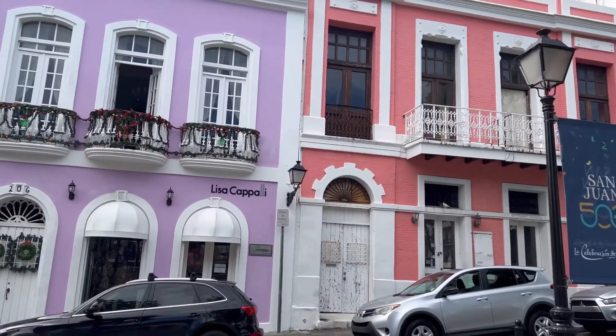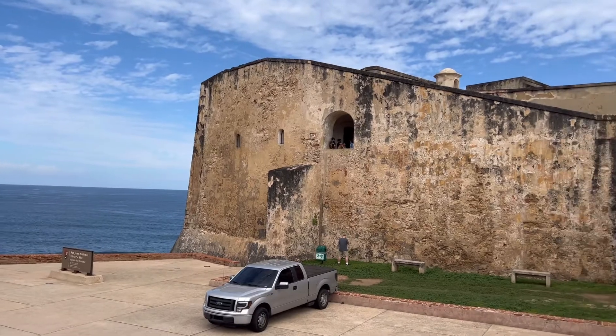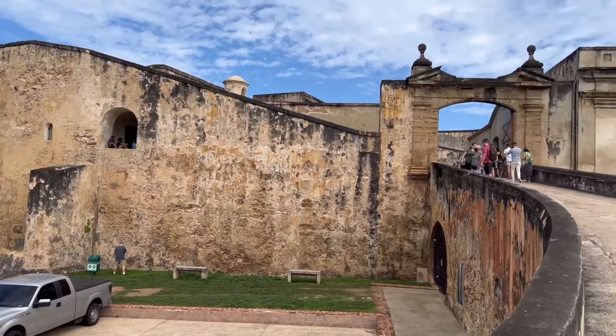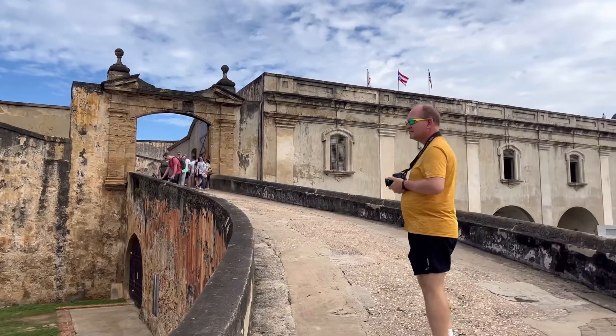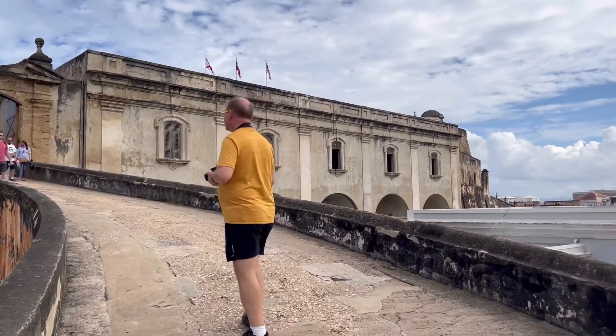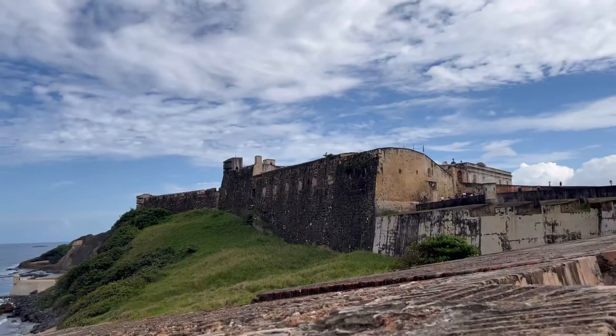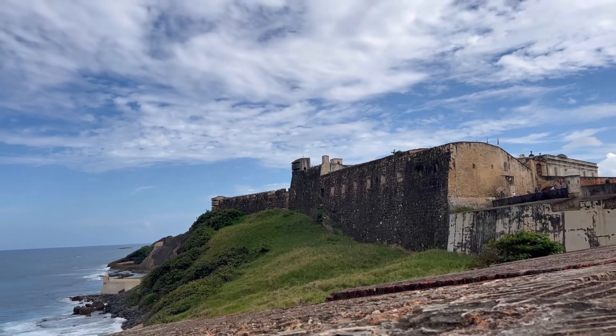Once we'd finished admiring all the pretty colored houses, we walked a couple blocks to Castillo de San Juan Cristobal to begin our true tour. There's a ramp you can walk up to see inside the castle, but it costs $20 a person. So we just enjoyed walking up the ramp and enjoying the view from the height before we walked on down and checked out all of the areas around it.